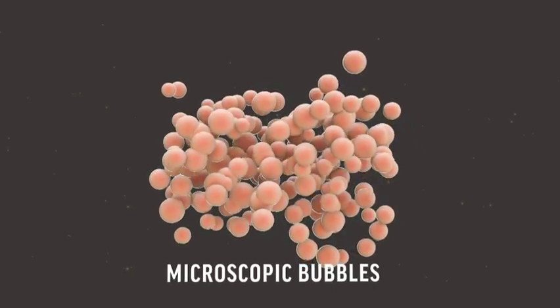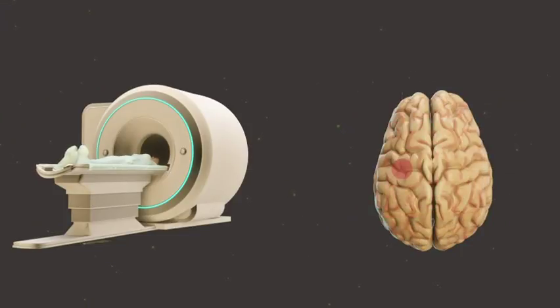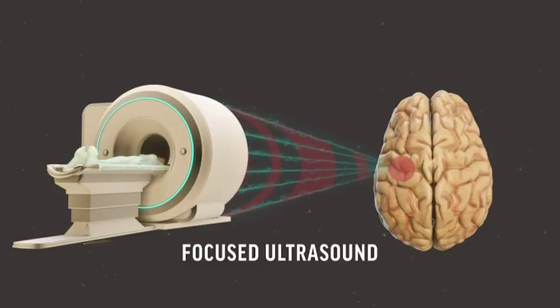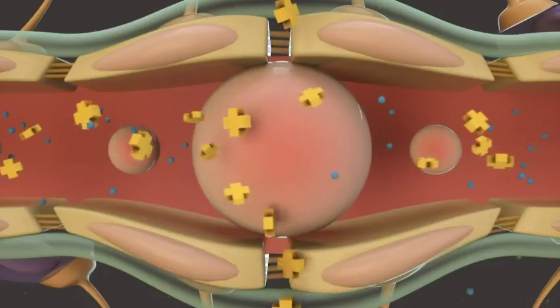To try, they inject microscopic bubbles into the bloodstream. MRI scans pinpoint the desired brain location. Then researchers beam what's called focused ultrasound right at that spot. The ultrasound waves make the microbubbles vibrate, creating a temporary opening in the blood-brain barrier.